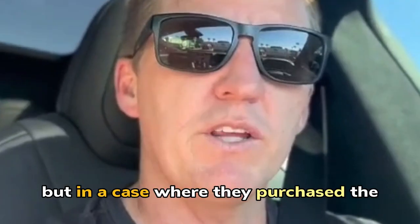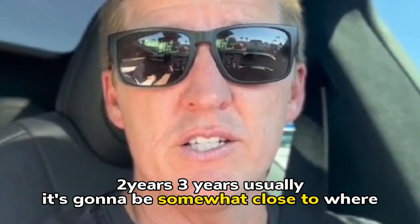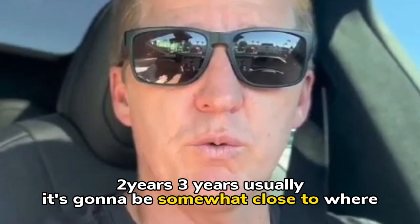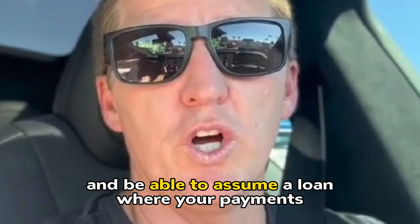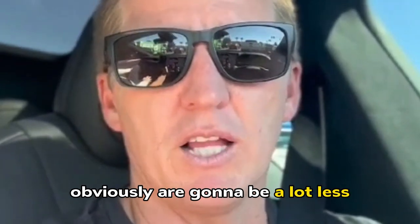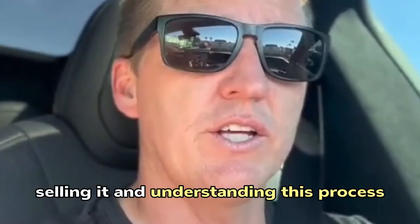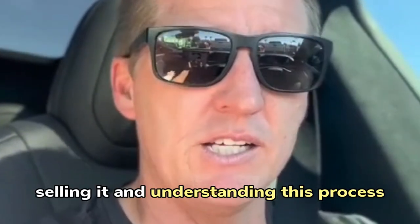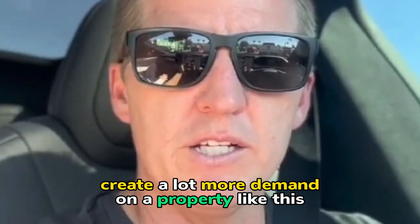But in a case where they've purchased an FHA in the last one, two, three years, usually it's going to be somewhat close where you can come up with that difference and assume the loan with payments that are obviously a lot less. Because the other upside as a seller is you're going to create a lot more demand on a property like this.